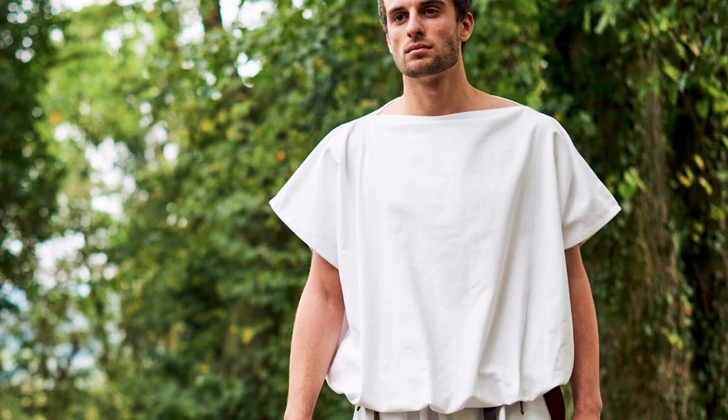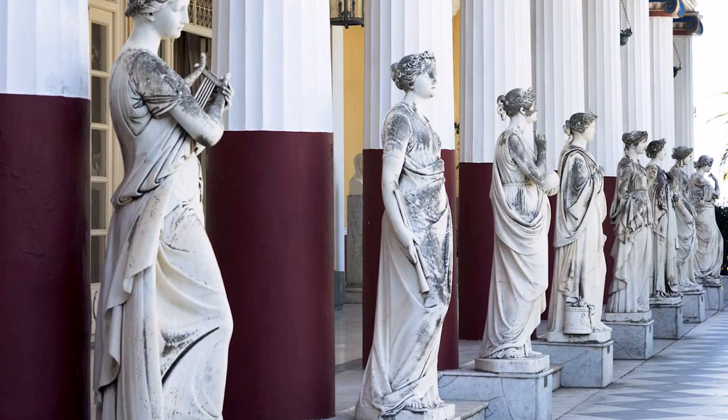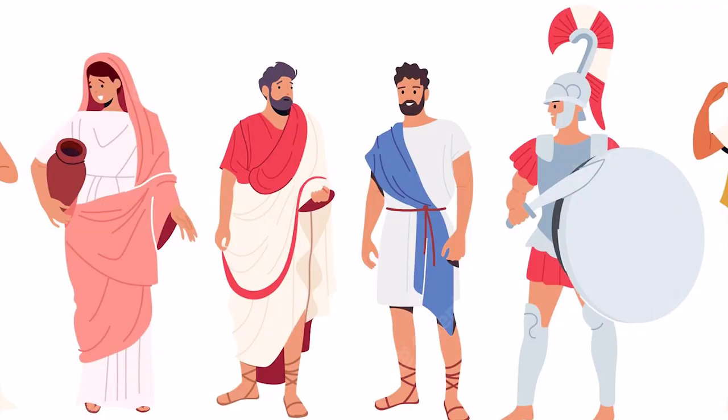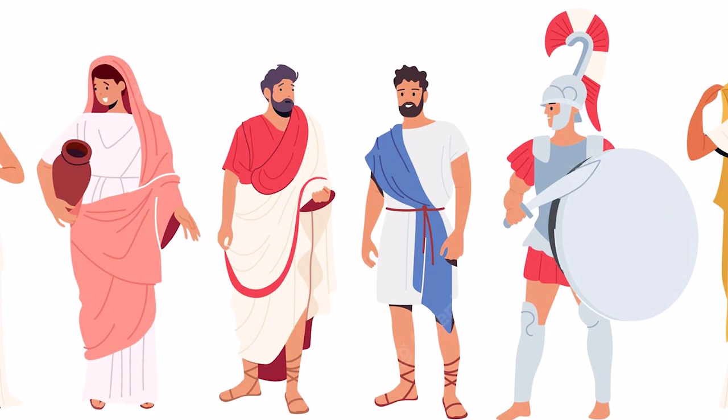oblong shape and pinned around the shoulders. A variation on this was the chiton, which was a long, woolen tunic. The color of tunics differentiated depending on social class: the upper class wore white, while the lower class wore natural or brown. Longer tunics were also worn for important occasions.